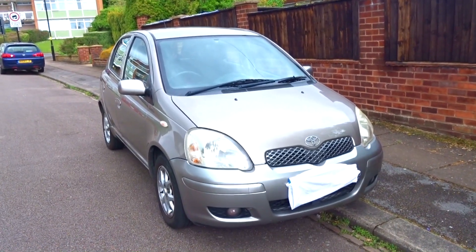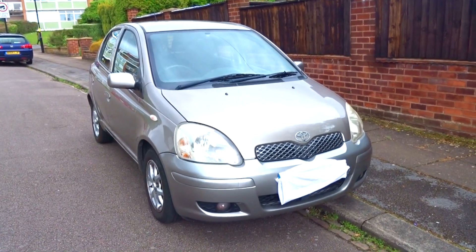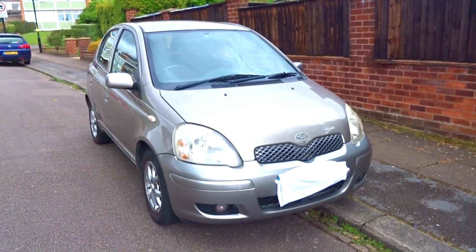Hello there. This is going to be a full in-depth tour of this 2004 Toyota Yaris 1.3 in the Colour Collection trim, showing the exterior, engine and interior.